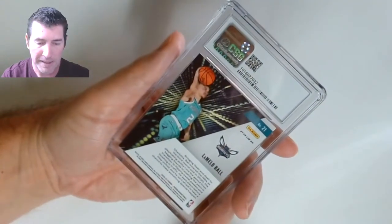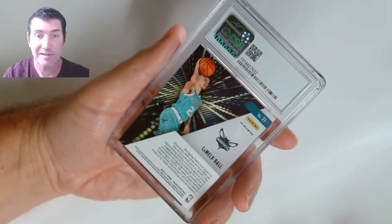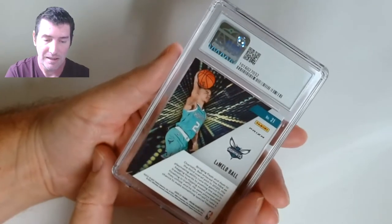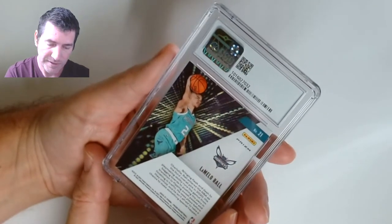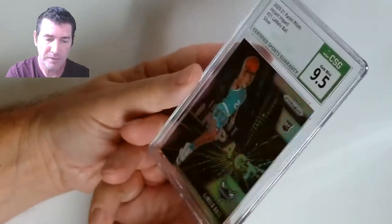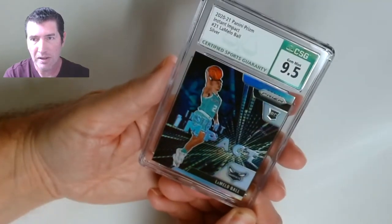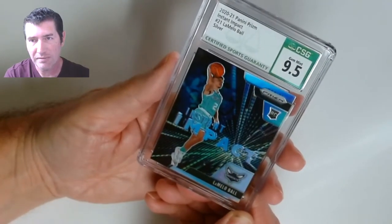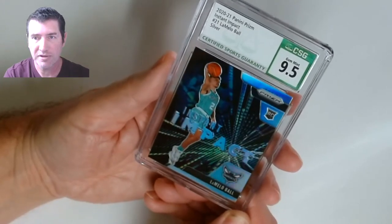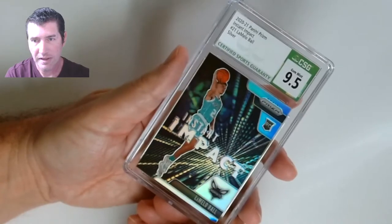LaMelo Ball, Panini Prism — this has to be a rookie, right? It's a Prism base rookie, Impact — nine five! The LaMelo Ball silver Impact rookie — nine five, nice!